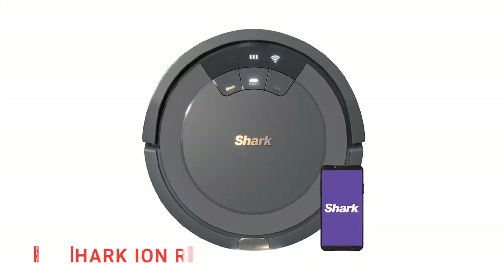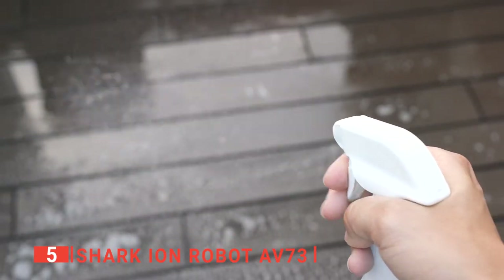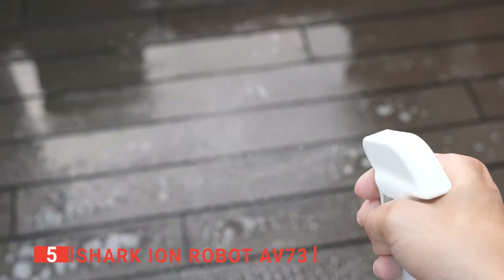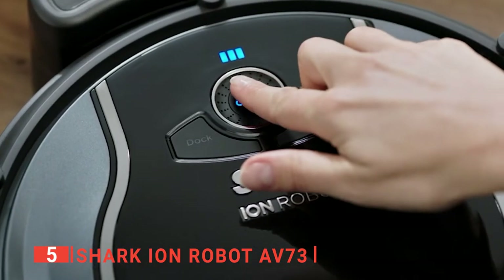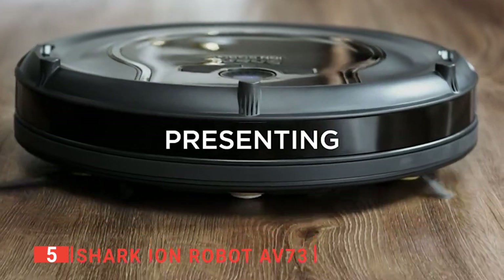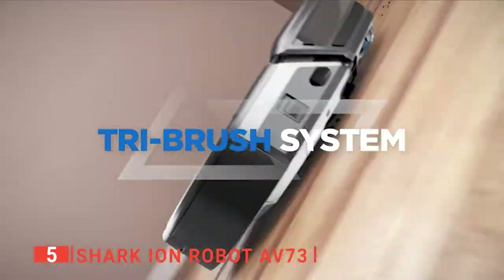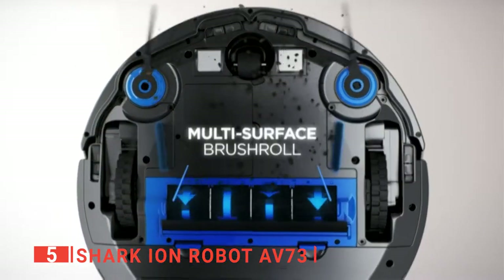The fifth product on our list is the Shark Ion Robot AV73. Are you tired of doing all the routine surface cleaning at home by yourself? It would be best if you had a powerful robot vacuum like the Shark Ion, which is equipped with three brushes: a powerful side brush, a channel brush for channeling debris into its dustbin, and an all-purpose brush roll for getting rid of dust and dirt from surfaces.